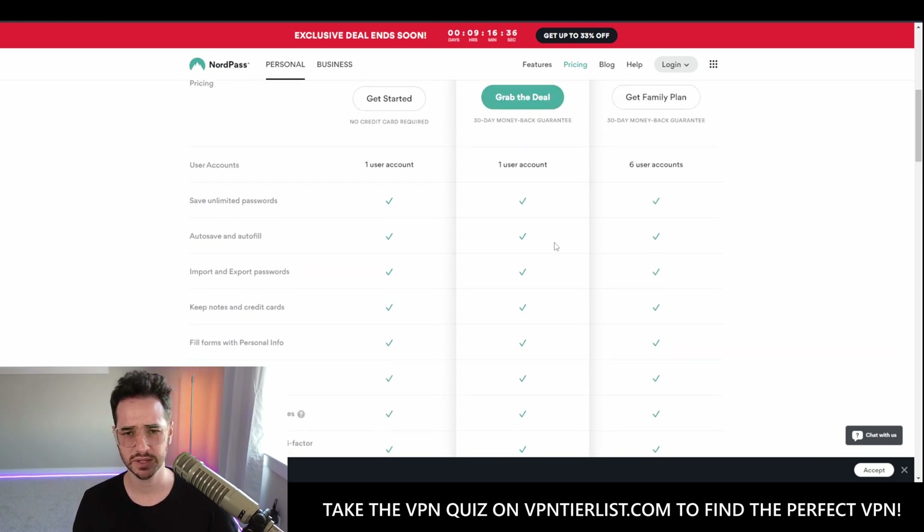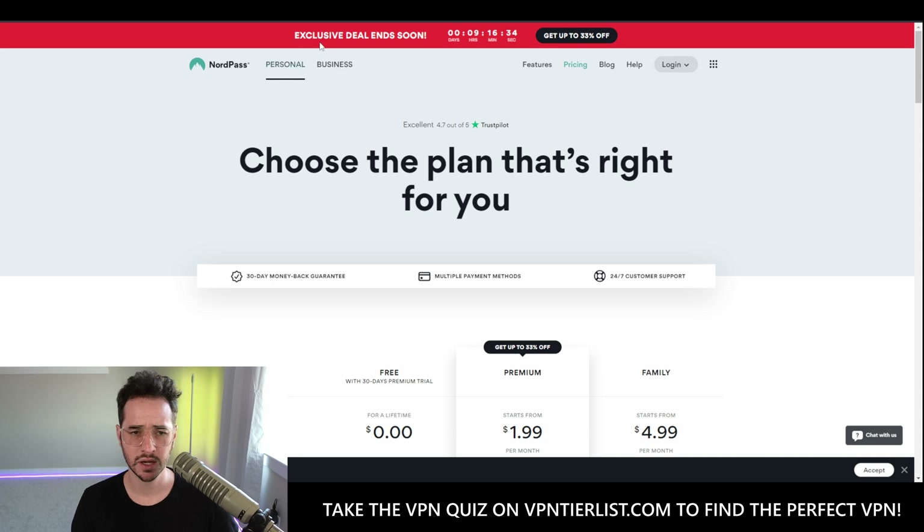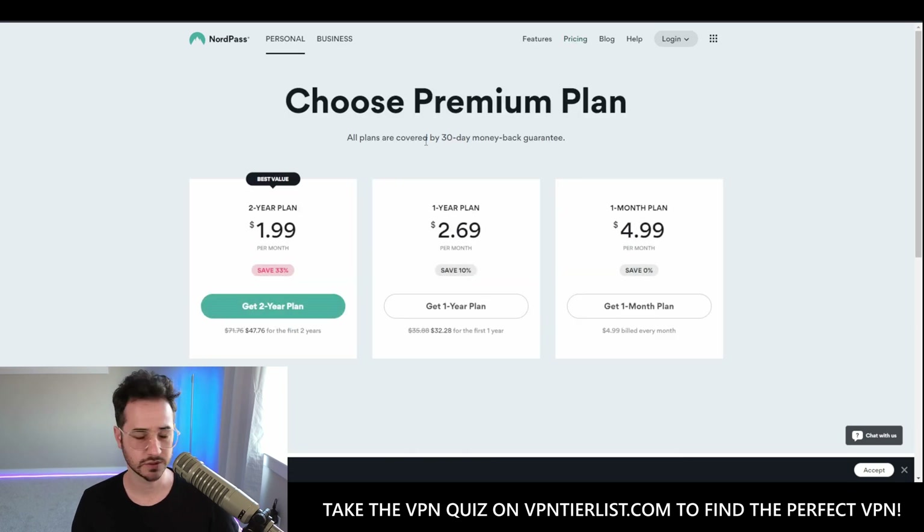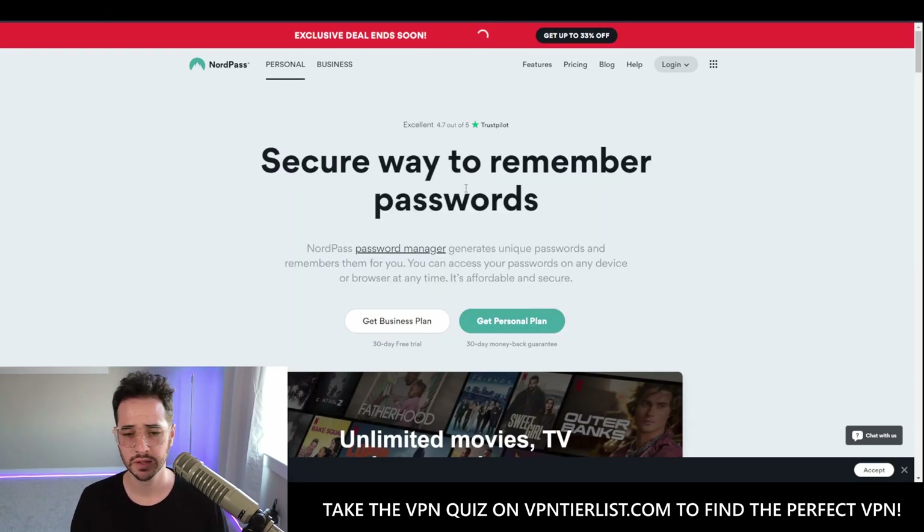Nord is advertising an exclusive deal ending in nine hours, but you have to take these with a grain of salt — Nord loves countdown clock marketing tactics and chances are the sale has been going on for a while. So just looking at pricing as-is: free, two-year for around $50, one-year for around $30, and one month for around $5 premium.